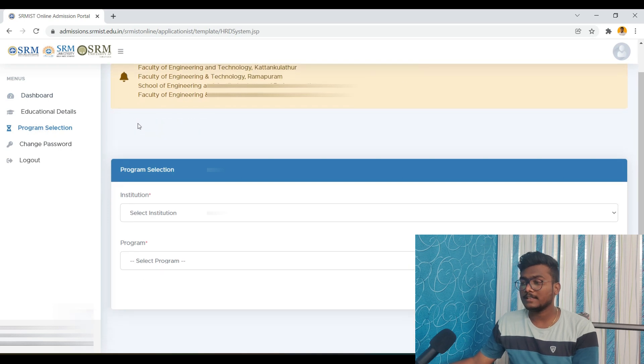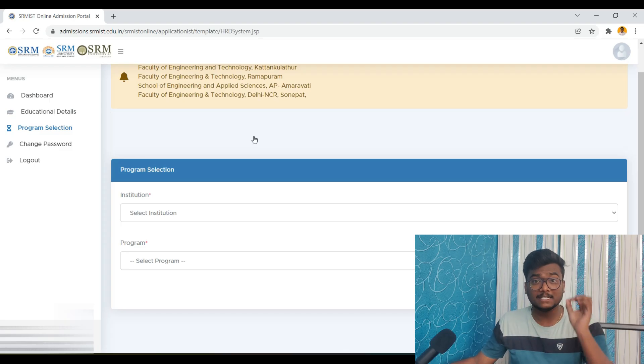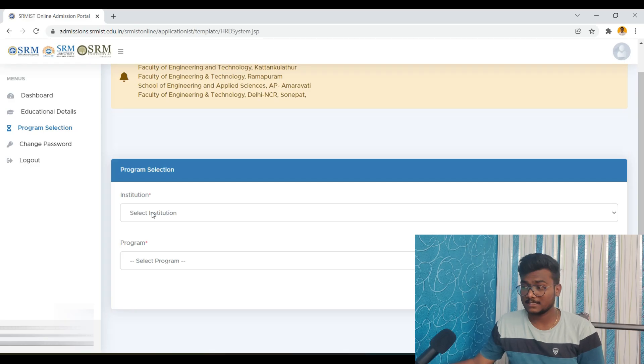After going to Program Selection, there are two links here — one is for fee details and another is for scholarship details, which I already made a video about yesterday. If you still haven't watched that video, please go and watch it. I will be leaving that video in the iCards as well as in the description. Go and watch it, because once you decide on the fee structure and scholarship, then only you will be able to list out your preferences. Now, in the program selection, you have two options: one, you need to select the institution; and second, you need to select the program.